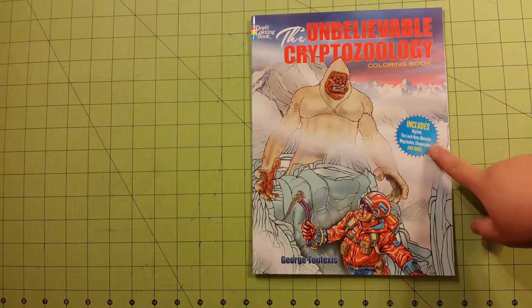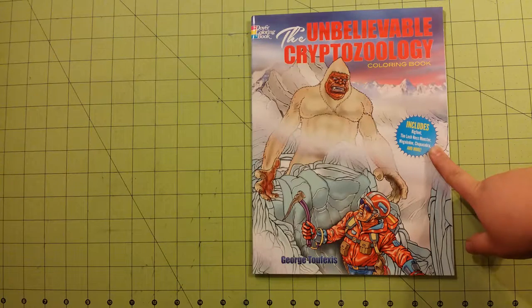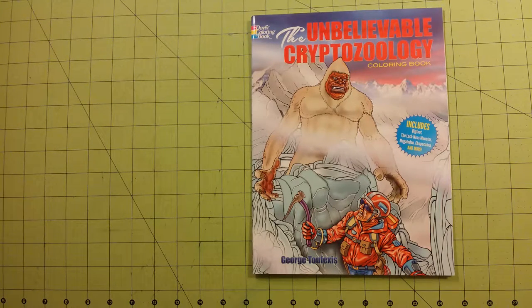It says it includes Bigfoot, the Loch Ness Monster, Megalodon, and Chupacabra, and many more.